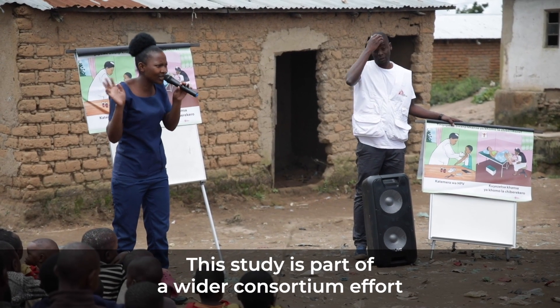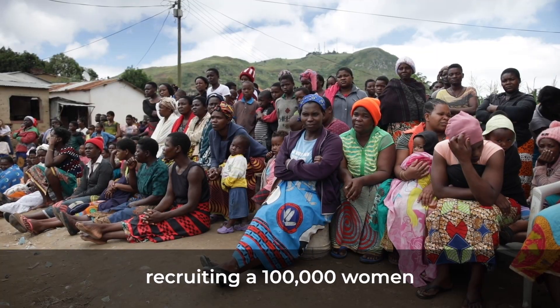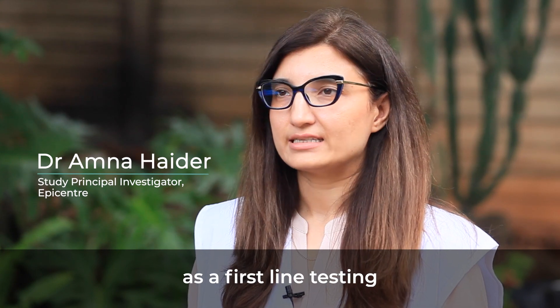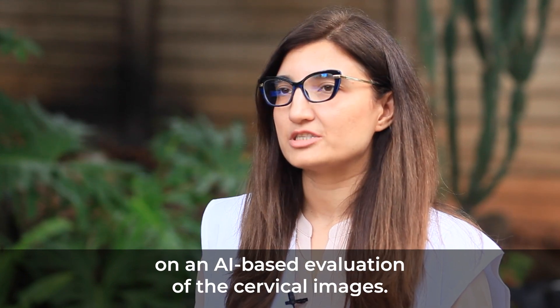This study is part of a wider consortium effort which will be done across multiple sites recruiting 100,000 women, to validate a new cervical screening strategy which will be based on HPV-SA as a first-line test, and the triaging line will be based on an AI-based evaluation of the cervical images.